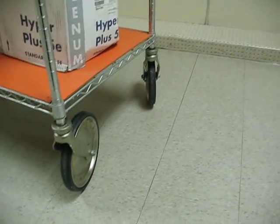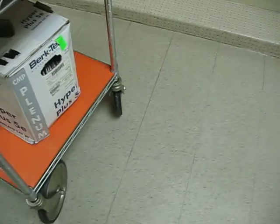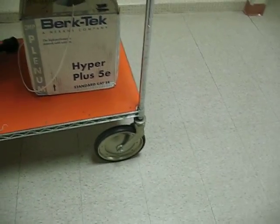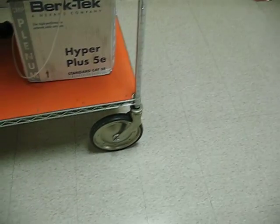This cart is extremely useful. These casters just glide so easily — it's super smooth and excellent for going over large cracks like going into elevators and so forth. The size of the casters makes this a very nice cart for hauling lots of heavy equipment.